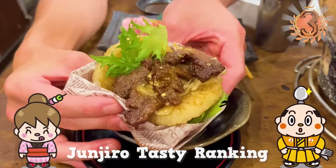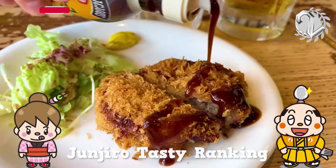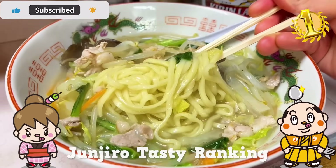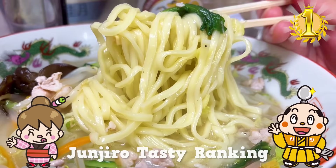Shinjuku Omoide Yokocho is a place where even those who don't drink alcohol can enjoy, so give it a try. That's it for today — see you in the next video.